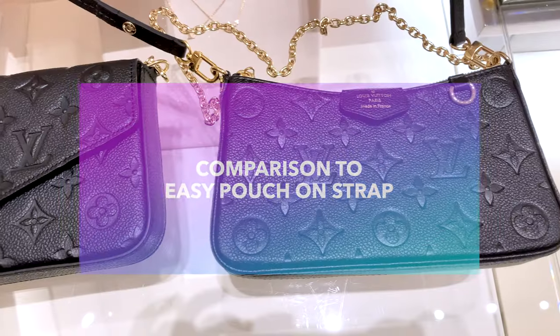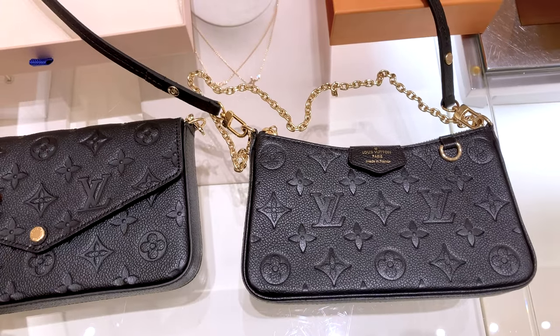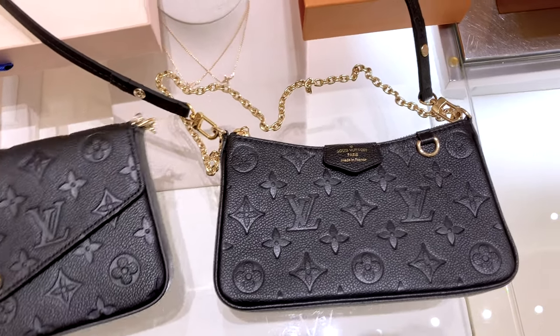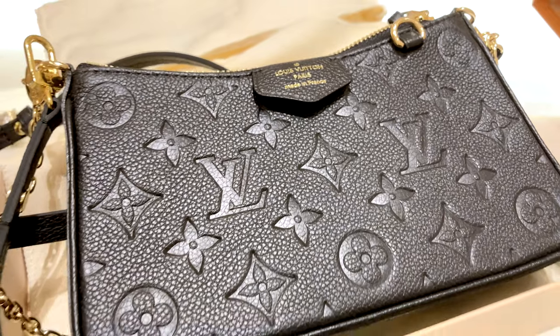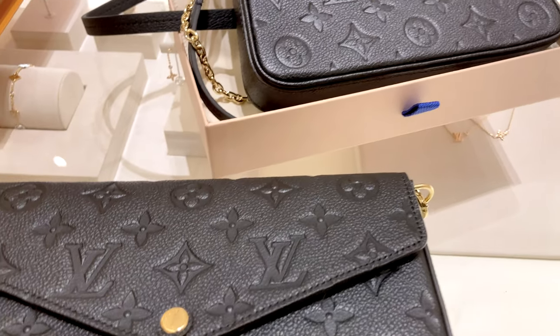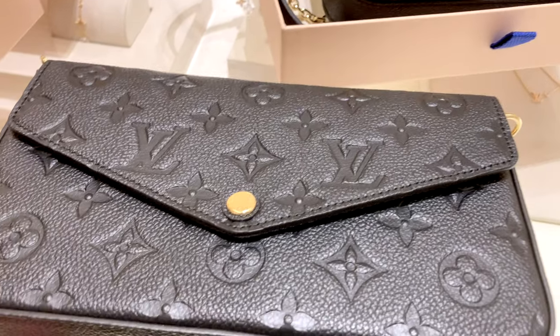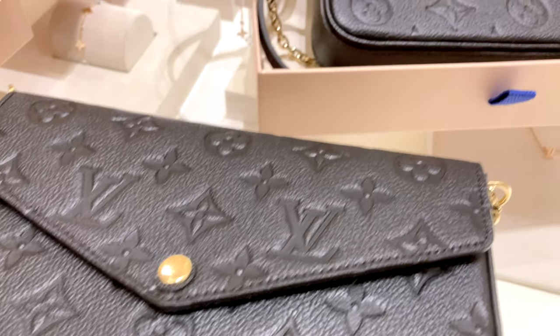I also do a comparison with the Easy Pouch on Strap in a separate video, so check that out if you're interested. But today I want to do a strict comparison between the Louis Vuitton Felice Pochette and the Coach Wren crossbody as a more affordable alternative. I do find the Louis Vuitton bag is really classic looking — maybe in a class of its own.